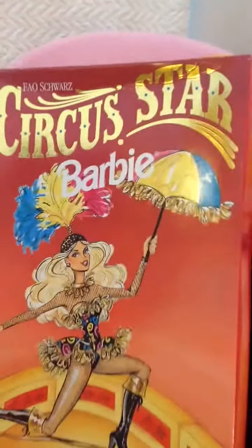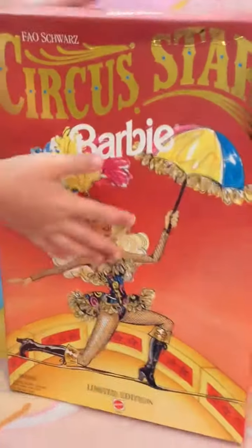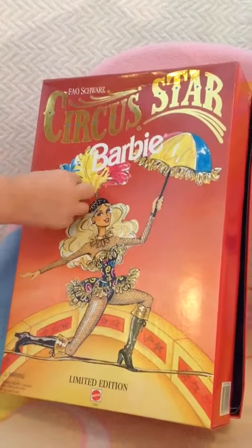And that is the FAO Schwartz Circus Star Barbie. Oh, we didn't look at the year — let's see what the year is real quick before we close it up. The feather fell off — oh no! I got it. Oh no, she's falling! 1994 — Circus Star Barbie 1994. This goes right here.